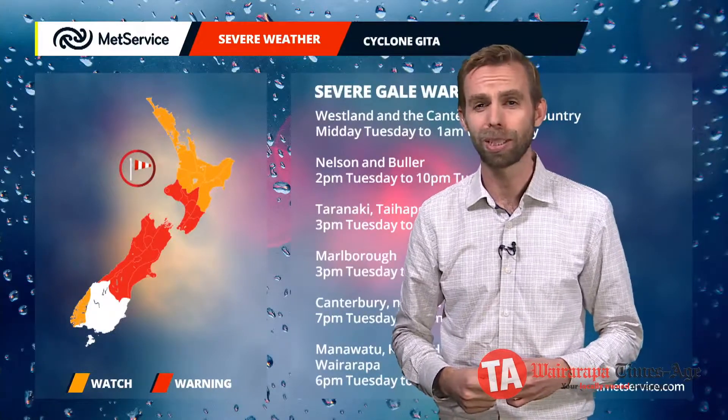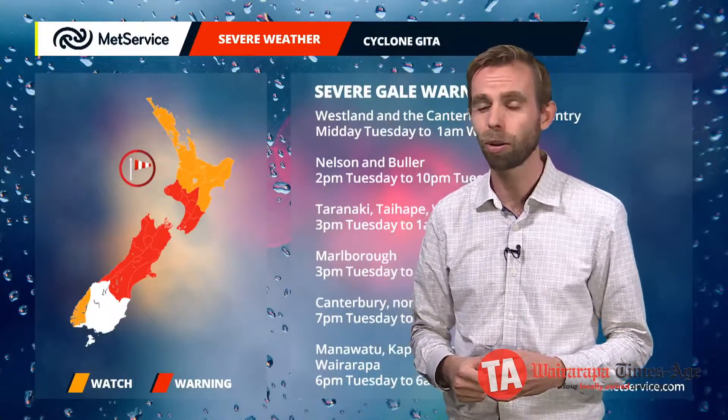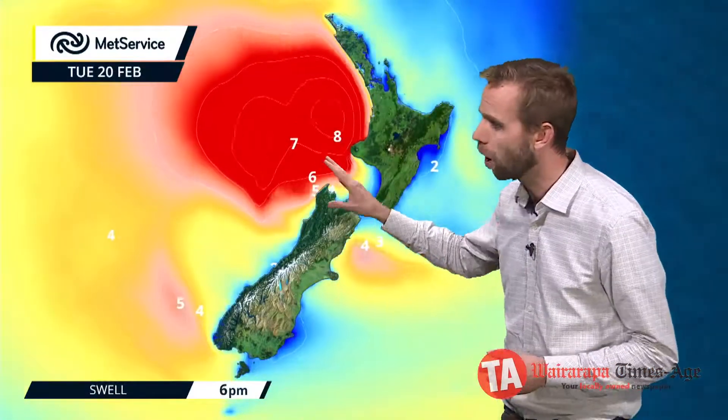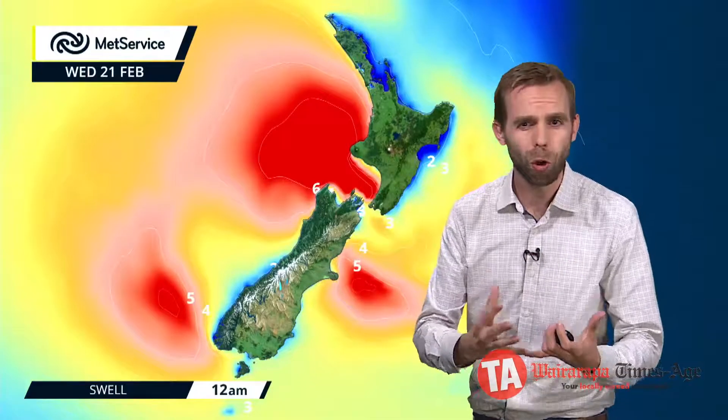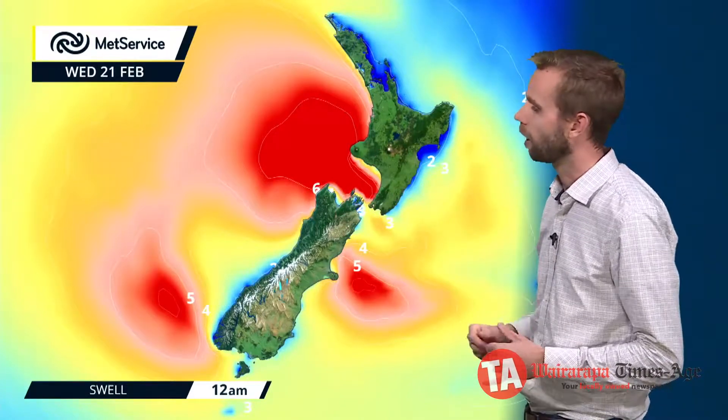We'll find the south-easterlies leading back towards Fiordland as we go through the daytime as well, so some pretty strong winds still with us. There's likely to be a burst of stronger northerlies up north as the system runs through, but the strongest winds are where we have those warnings in place. This system, along with those stronger winds, will be generating a fair bit of swell moving down towards us as we go through tonight. Combined with some onshore winds and lower pressure, there could be a chance of some coastal inundation, especially for those northern parts of the South Island as we go through Tuesday night and into Wednesday.